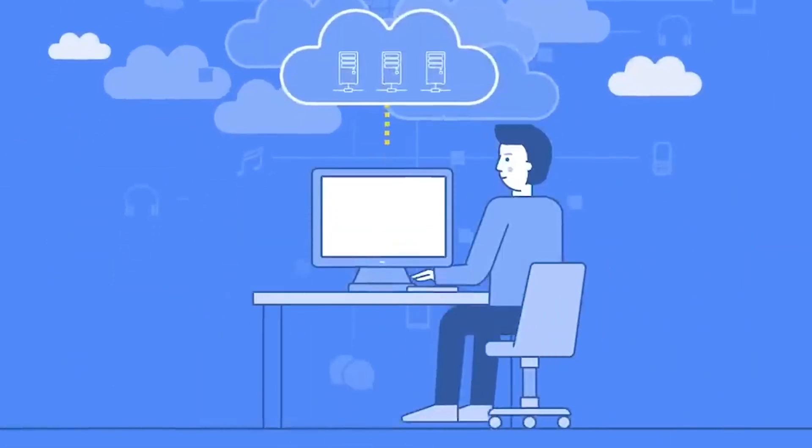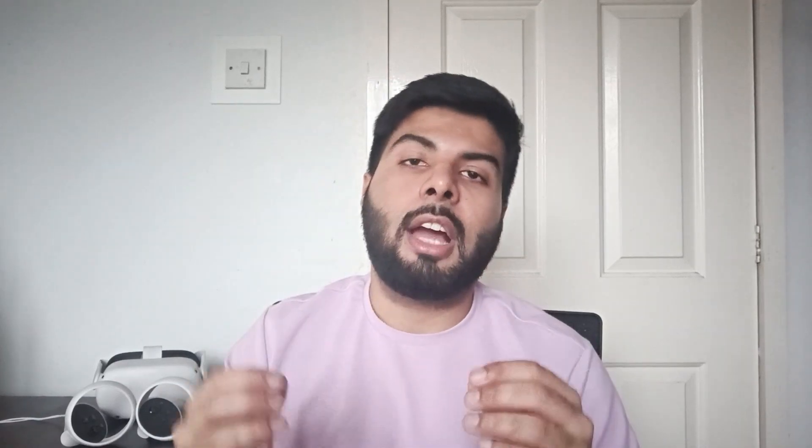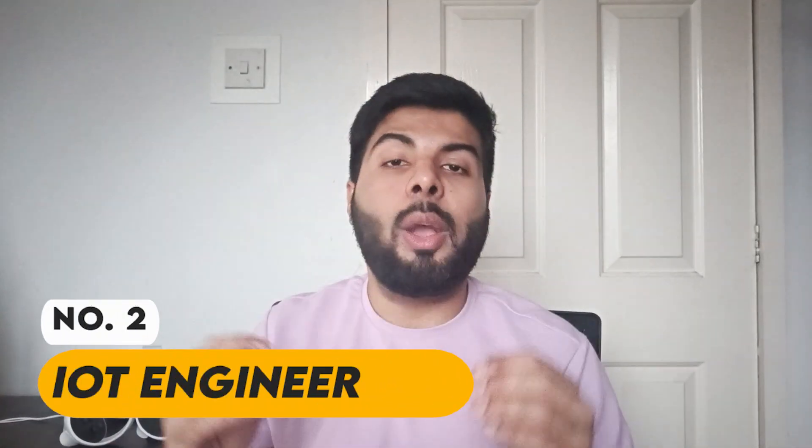At number three is cloud engineer. Their main responsibilities are designing, implementing, maintaining, and optimizing cloud-based infrastructure for organizations. Cloud computing involves delivery of computing services — databases, servers, networking, analytics — as scalable and flexible solutions that organizations can use without needing a physical server. Entry-level earns around £35,000, average is £55,000, and an experienced hire can get around £75,000.